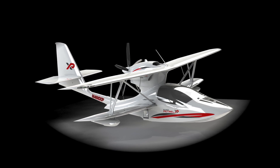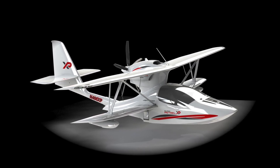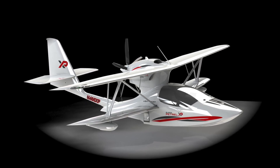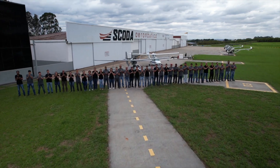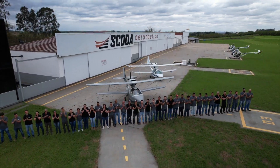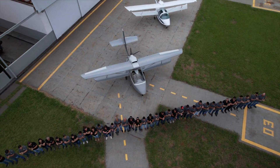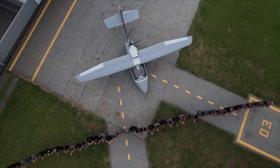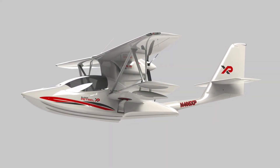The new 2023 Super Patrol XP is different — very different. It is the culmination of two decades from the professional and passionate team at Skoda Aeronautica in Ipeuna, Brazil, providing their best engineering and manufacturing expertise to create this extraordinary light sport amphibian aircraft. The new Super Patrol XP is the absolute best in the light sport amphibious industry.